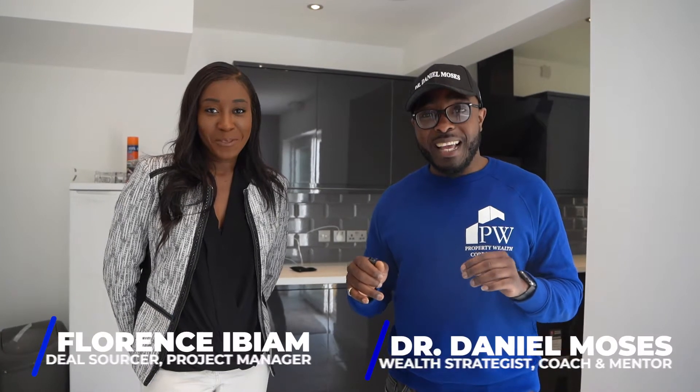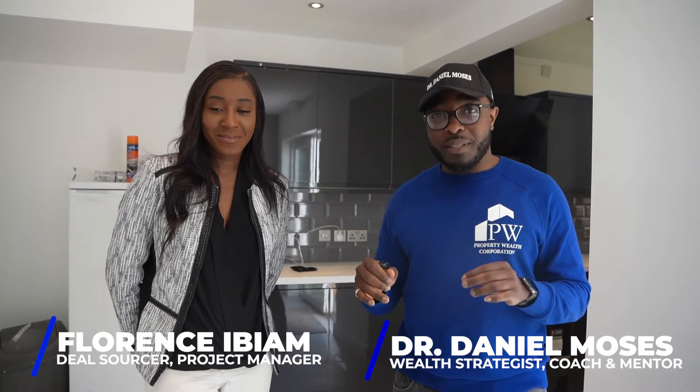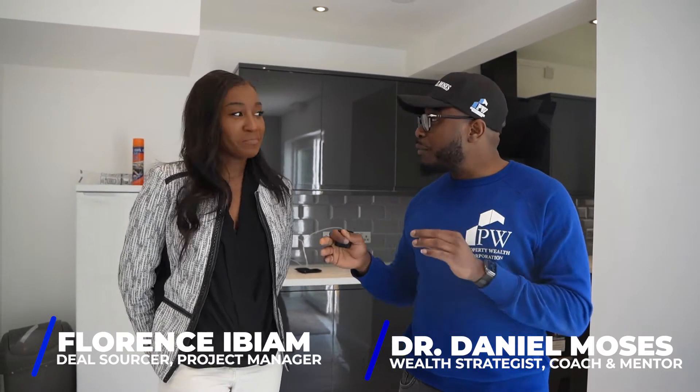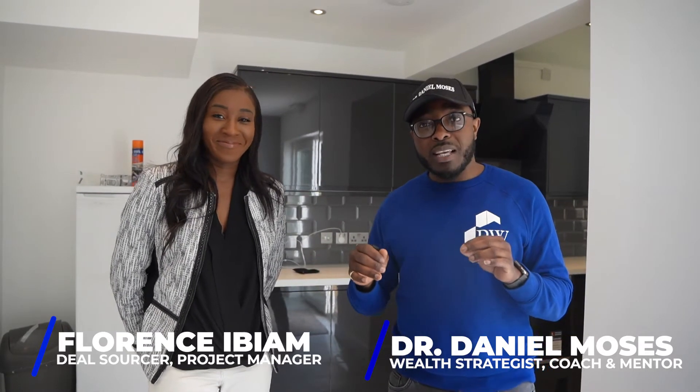Hey, it's Dr. Daniel Moses here. I'm just so super fired up and so excited to be doing this video alongside Flores Eben, who is our World Circle Gold student. She started her journey just about a year ago and she's had the opportunity of working on so many other projects alongside myself and some of our investors, even some of our students.